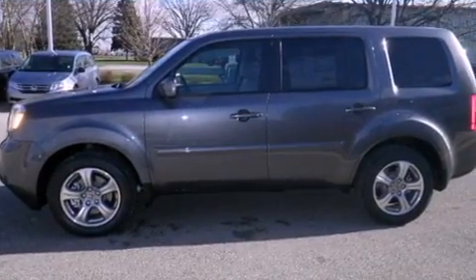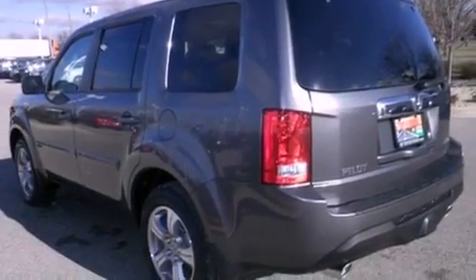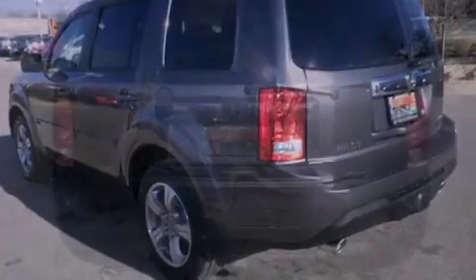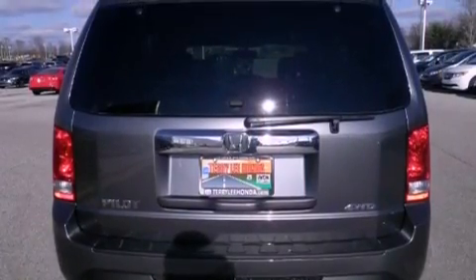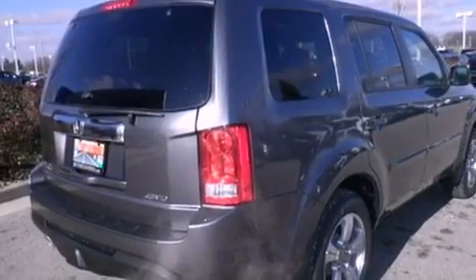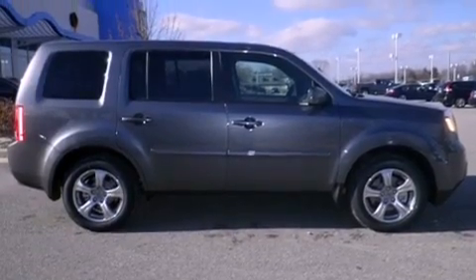Features include heated seats, Bluetooth cell phone integration, a parking camera, traction control and stability control systems, leather seats, a trailer hitch receiver, front fog lights, an anti-lock braking system, air conditioning with automatic climate control, and a sunroof enables you to fill the cabin with fresh air at the push of a button.